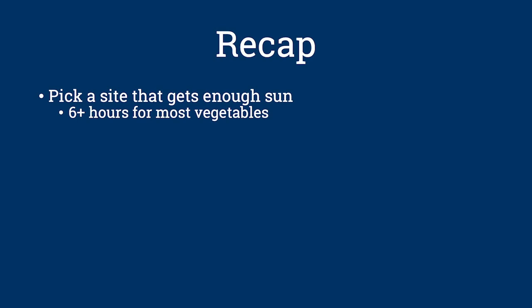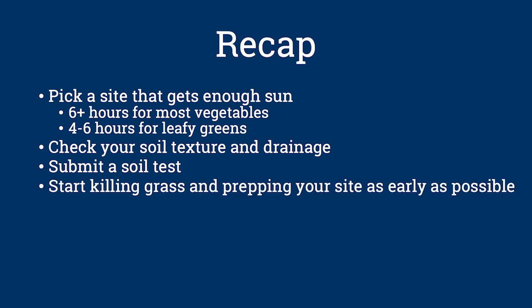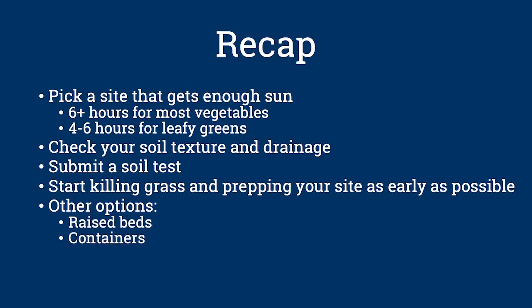Thank you to Cara, Marjorie, and Lori. So to recap: pick a site that gets enough sun — at least six hours for vegetables and four to six hours for leafy greens. Check your soil texture and drainage, submit a soil test, and start killing grass and prepping your site as early as possible. If you don't have an ideal garden site, you can still build raised beds or grow in containers. Be prepared for an initial investment in materials, and lastly, have fun. More information is available on our website and in the video description. Be sure to check out our next video in the series, Planting Your Garden.